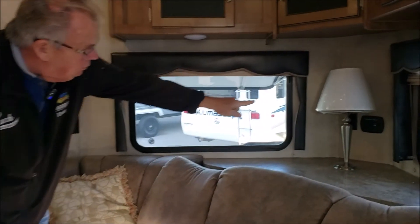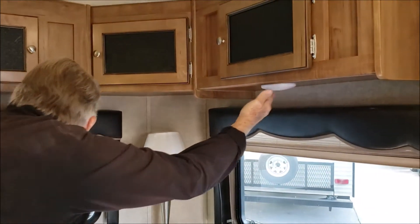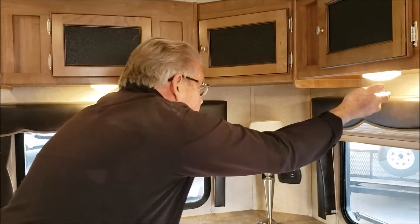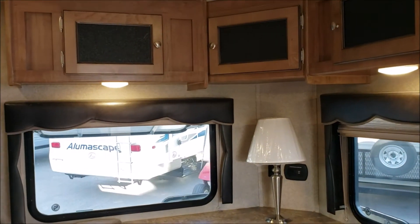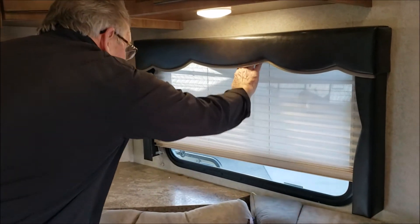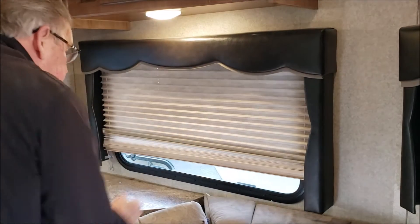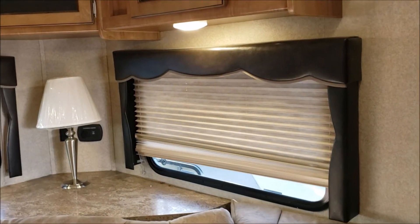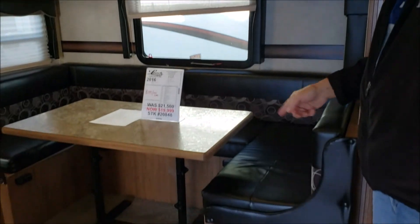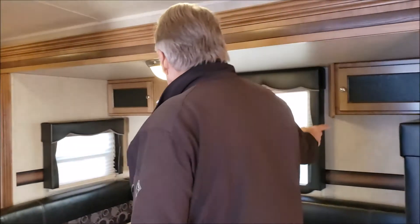Nice light back here, some USB plugs, and there are also lights underneath. It's a push-button type switch integrated into the light. There are day-night shades — there's your day shade and there's your night shade. Very generous U-shaped dinette with a large table and a couple of cabinets.